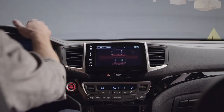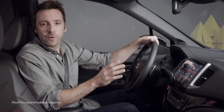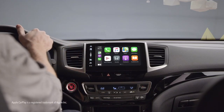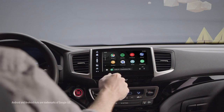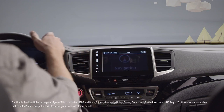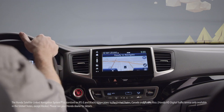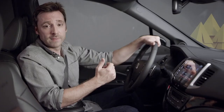Upping the tech quotient on every 2020 Ridgeline is the sleek, easy-to-use display audio that lets you stay connected to your world while on the road. iPhone users can plug into the USB port and enjoy seamless Apple CarPlay integration. Likewise, Android users can enjoy smooth Android Auto integration. And thanks to the Honda Satellite Link Navigation System, standard on RTL-E and Black Edition trims, you don't need any kind of phone to know exactly where you are, where you're headed, and where to stop for lunch along the way.